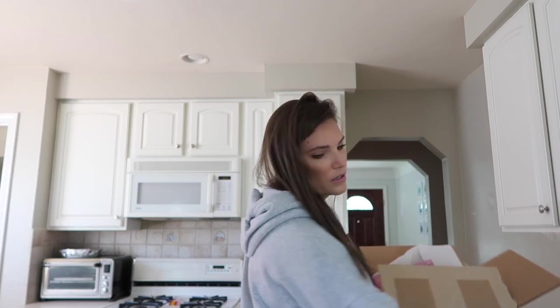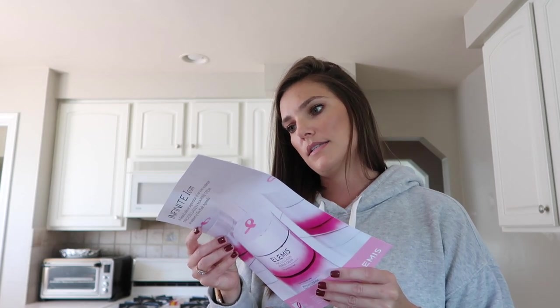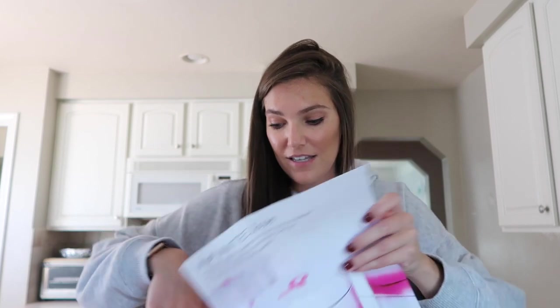I also just got this package from Elemis and it's for breast cancer awareness — it's a new limited edition pro collagen marine cream, super size. It's 100 milliliters, it's £199, and it says it's worth £256. Regardless of sales of this limited edition product, £25,000 will go to the Pink Agenda, which is amazing. The little package it comes in is so cute — it's this little zipper tub, which would be really good to store jewelry or a small nail polish collection.